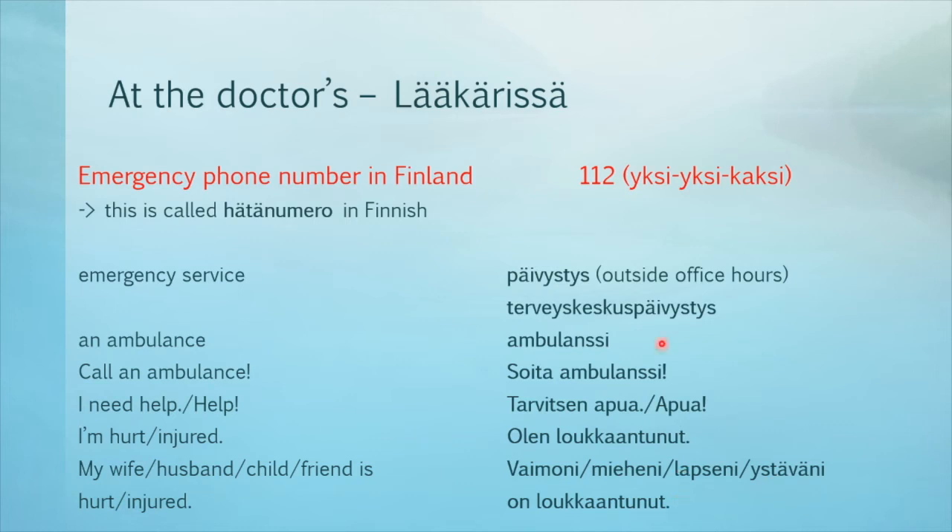Let's practice: hätänumero, päivystys, terveyskeskuspäivystys, ambulanssi, soita ambulanssi, tarvitsen apua, apua, olen loukkaantunut, vaimoni, mieheni, lapseni, ystäväni on loukkaantunut.